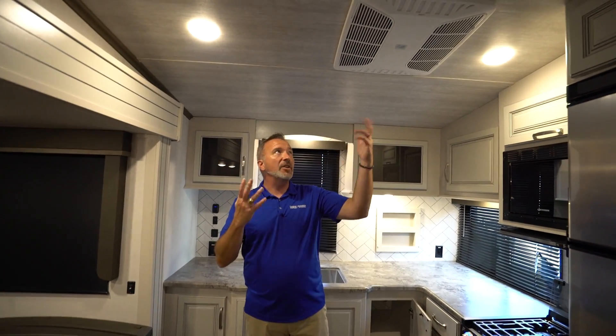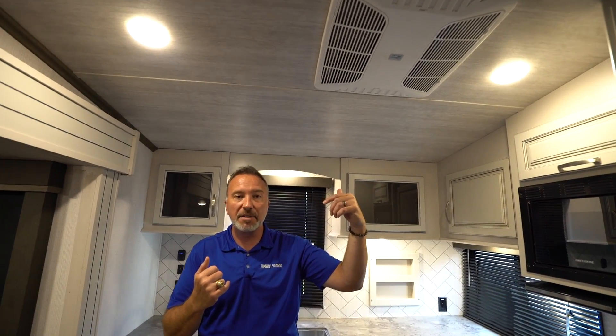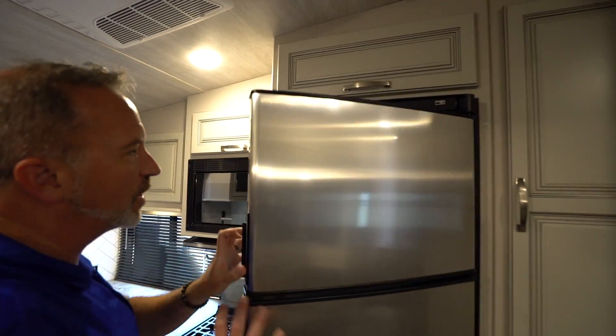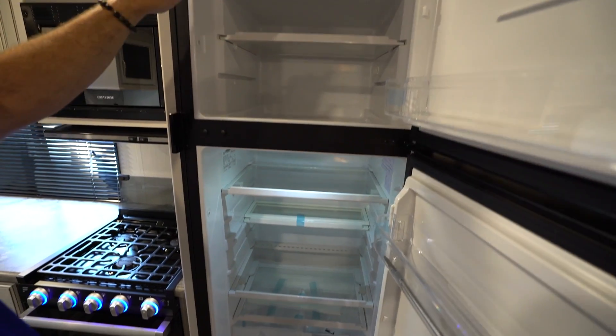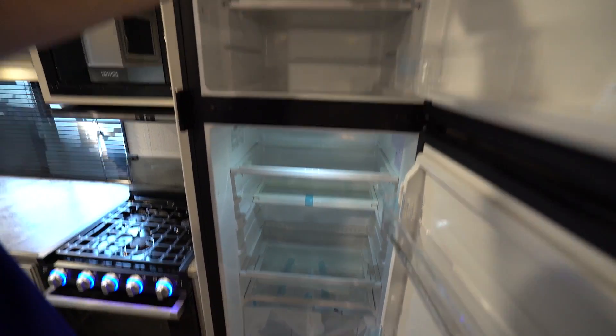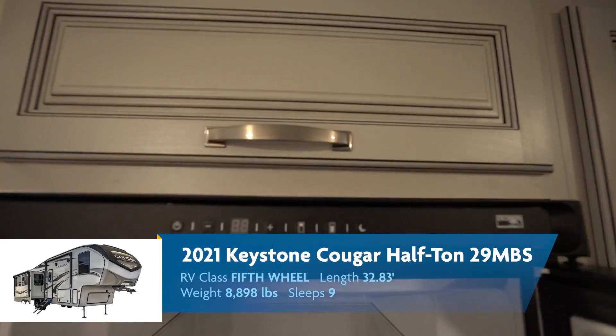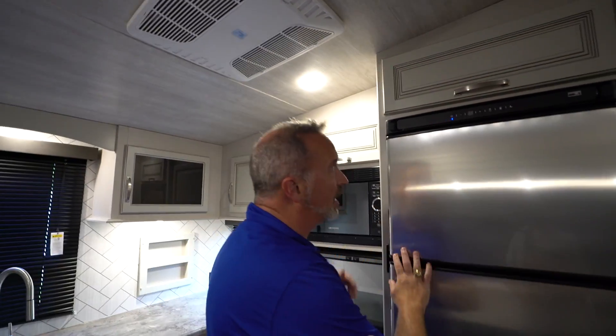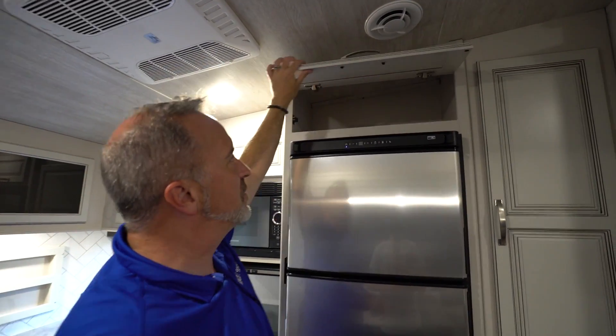Speaking of moisture, you can hear the Coleman Mach 15k BTU AC — this is a quiet running AC, ducted using the blade ducting system, which kicks out air about 30% more effectively. We also have a 35k BTU furnace in this one and a fireplace, which I'll show you in a minute. There's a 10.4 cubic foot Norcold 12-volt fridge freezer combo, which also has a running option that cuts the compressor power in half so your friends can sleep at night a little bit quieter.